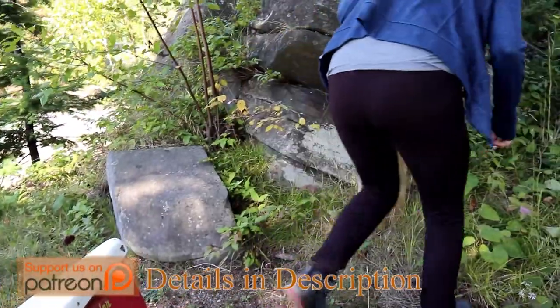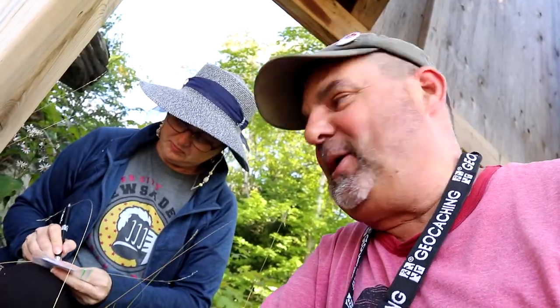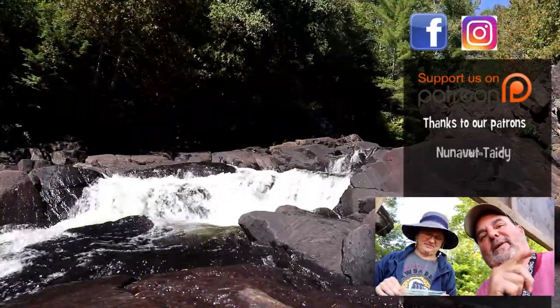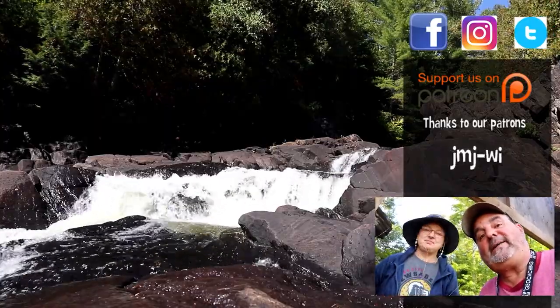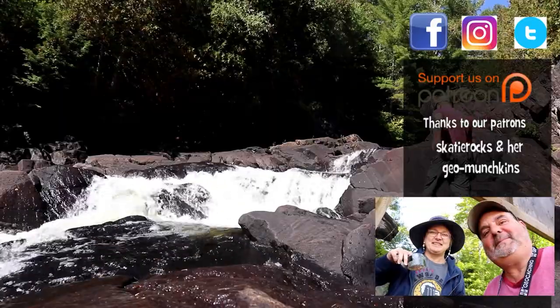Not all geocaches have to be hard or at awesome waterfalls. They can be part of just a park and grab at a park sign, or a roadside, or near a lake, or on a trail. Just get out there and geocache. Keep watching — there's more caches to be found. Check out some more of the videos and see where we've been. Keep with us — you never know where we're going to go. Because where will geocaching take you?